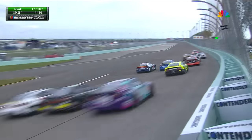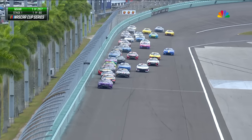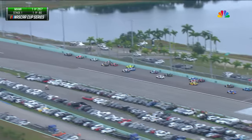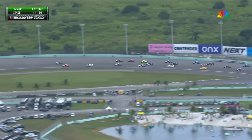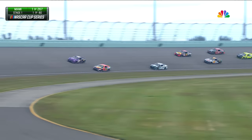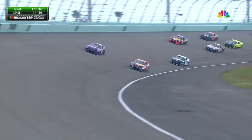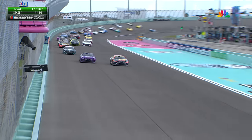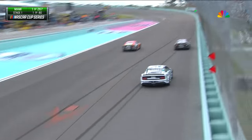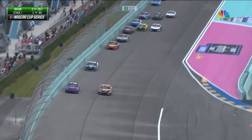Quickly we see Bubba Wallace jumping out front. Martin Truex Jr. did not have the start he was hoping for. Now to the bottom of the racetrack, he challenges for the lead. Lap number one, a drag race to the line, and it looks like Martin Truex Jr. will lead the first lap.